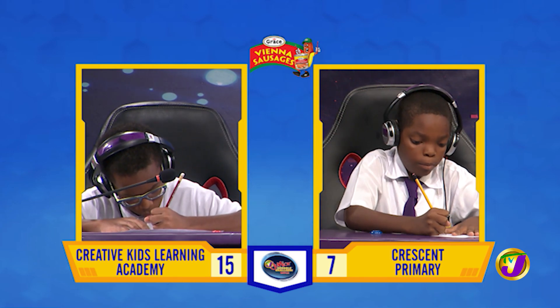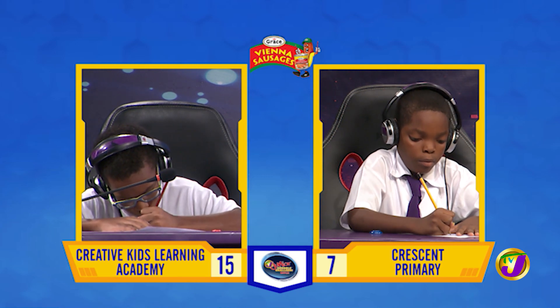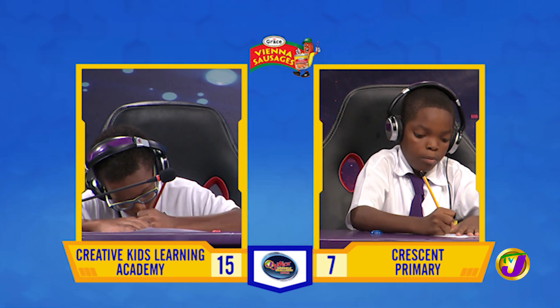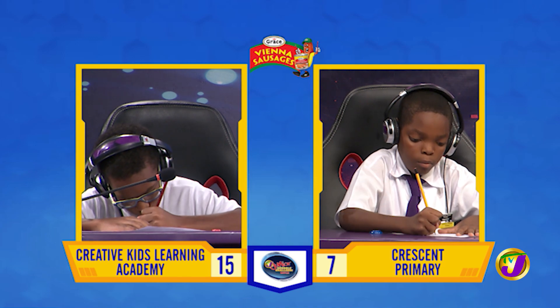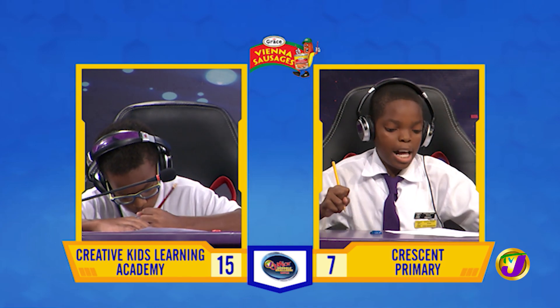What must be added to 191 to make it 1,200? 1,009. That's correct.